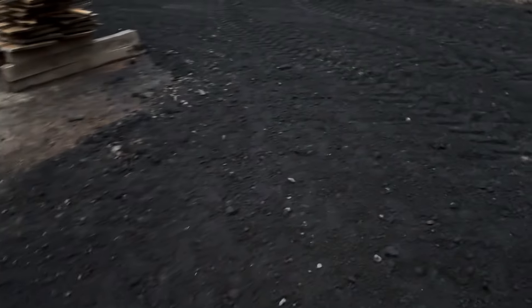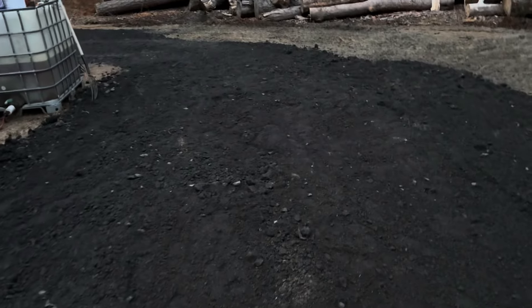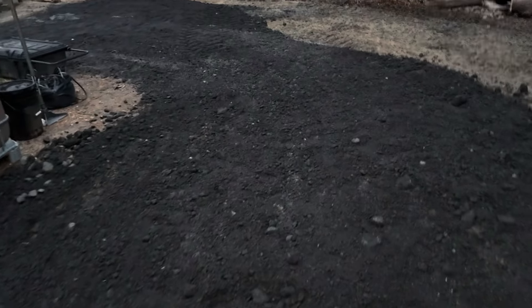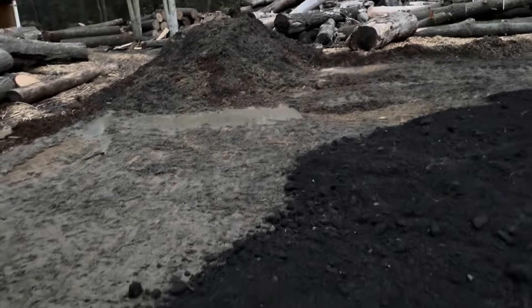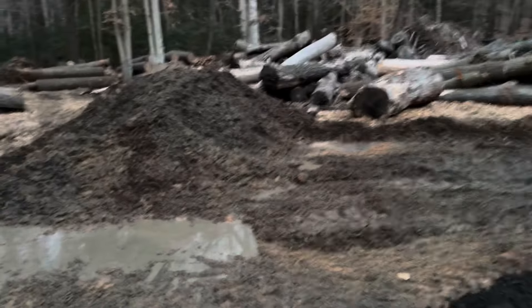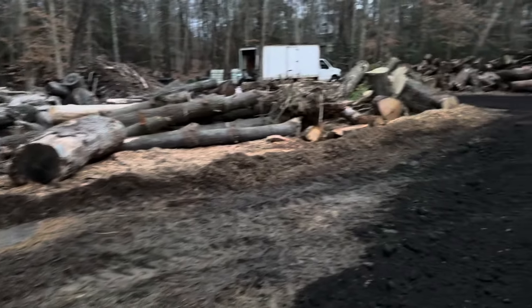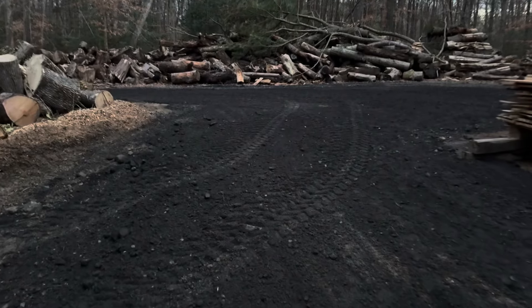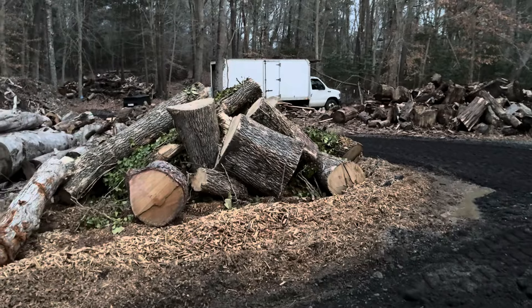Just got done grading the road — just a little sneak peek before it gets dark. Got all this asphalt millings laid all the way up. I scraped away all the wood chips that were down first. So I just have to get those all down, but it's starting to take shape up here, starting to clean things up.